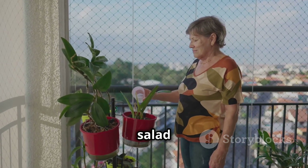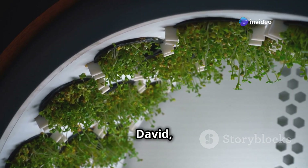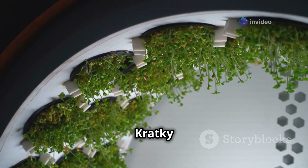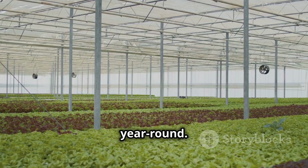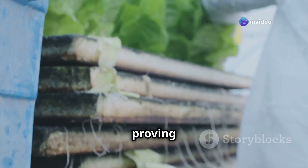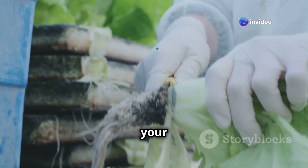And then there's David, who started growing microgreens in his kitchen using a simple Kratky set-up. He now enjoys fresh, nutrient-packed greens year-round. These are just a few examples of the countless individuals who are proving that you don't need a large garden to enjoy the fruits and vegetables of your labour.